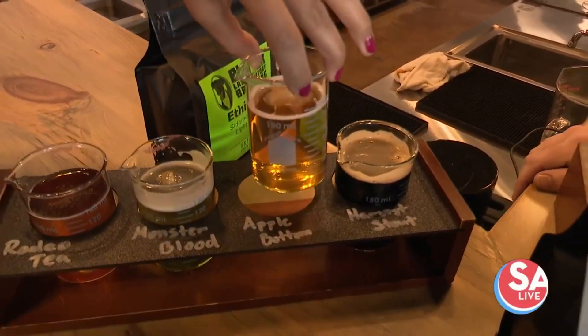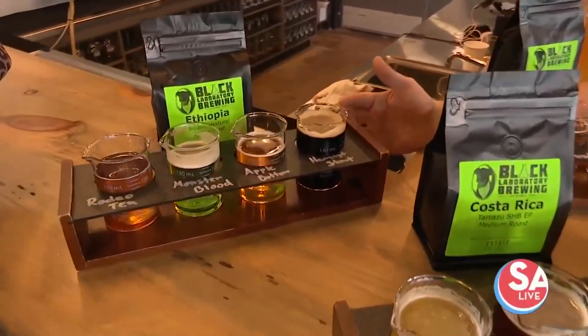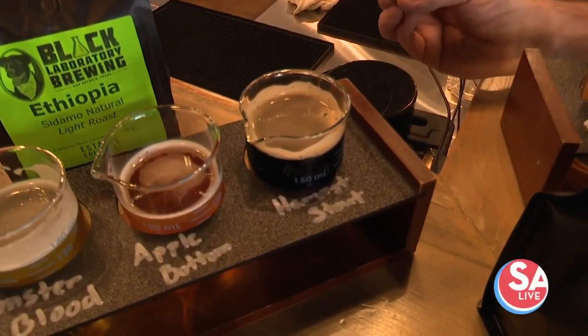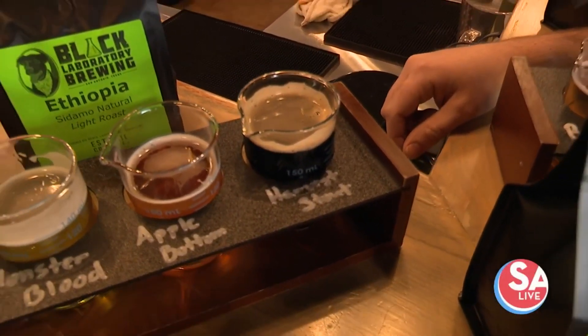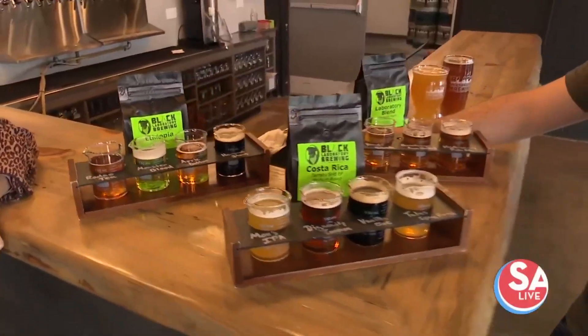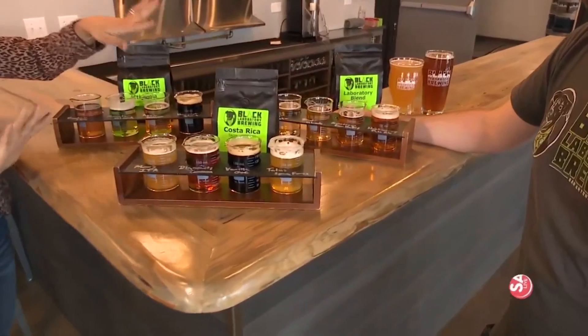Love the beakers, by the way — that's super cute. The last one is the Harvest Stout, so that is our pumpkin stout. It's got a little bit of pumpkin spice in it, a lot of pumpkin in it, and it's one of the stronger ones, but definitely a good winter beer.